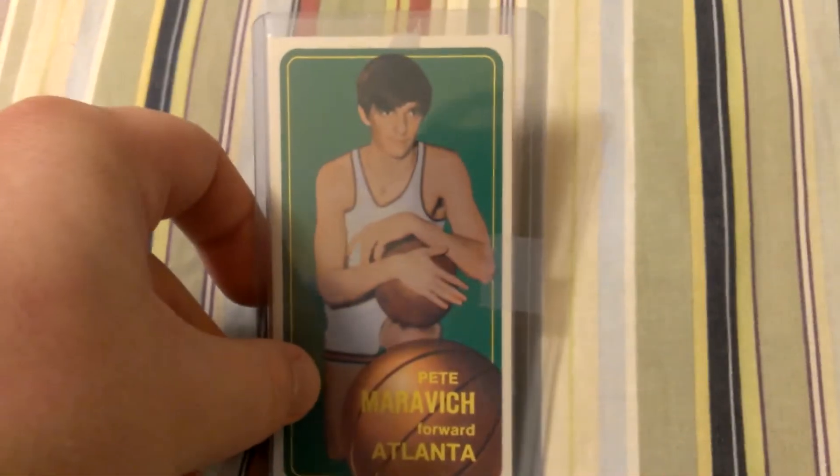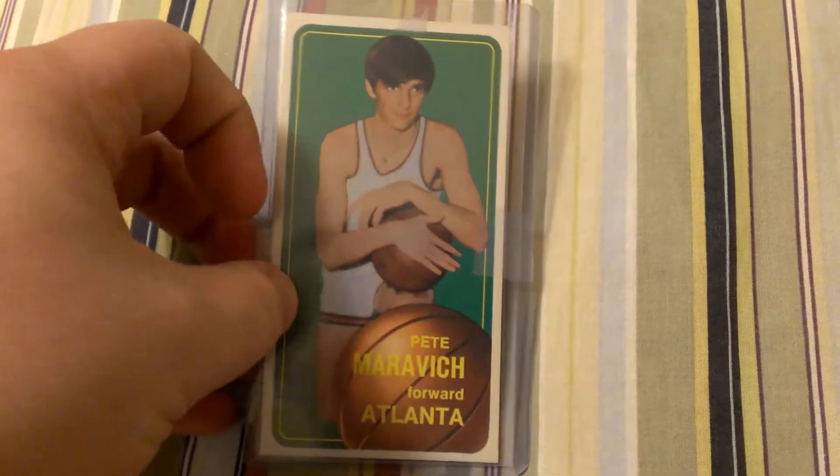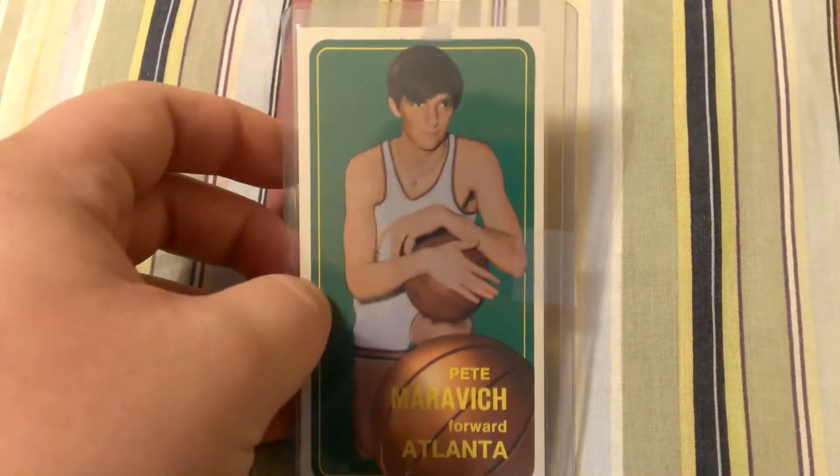Next one, Pete Maravich rookie card. It's in very good shape. Hopefully this would grade well. The centering on the front is very good. On the back, it is a little off, but hopefully this will grade like a 7.